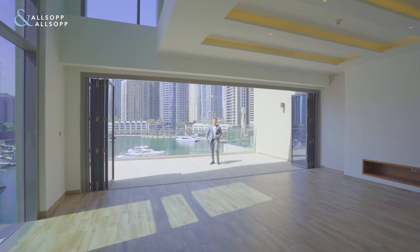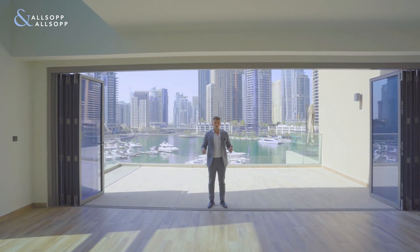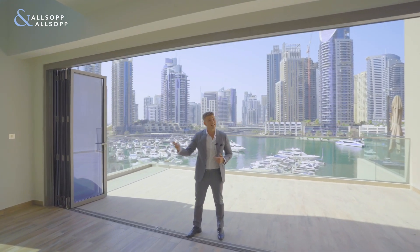My name is Joseph Gregory. I'm a property consultant for Allsop and Allsop Real Estate, and here I present you a three bedroom duplex villa in the heart of Dubai Marina. Let's take a look around.